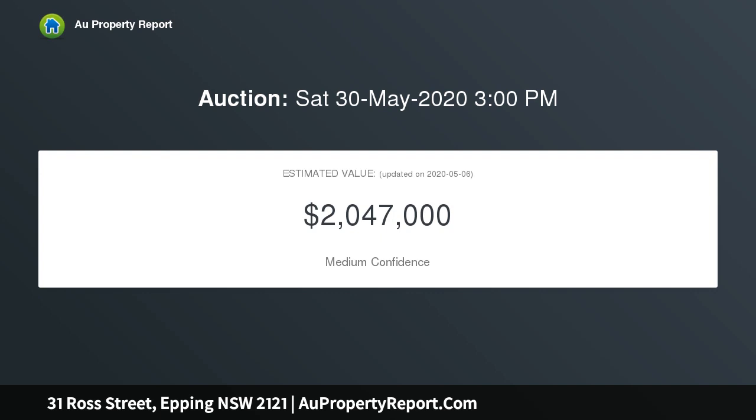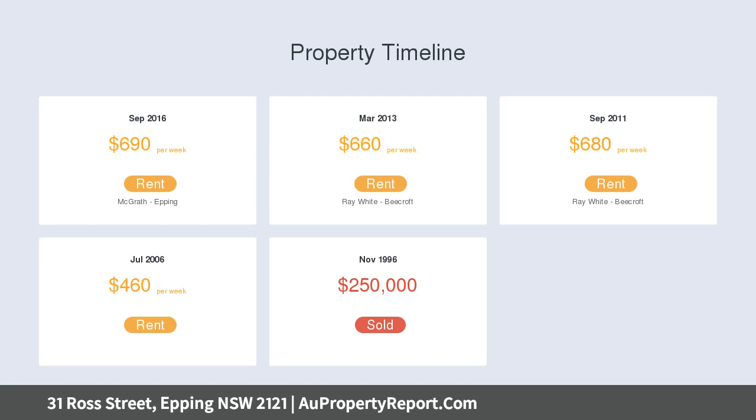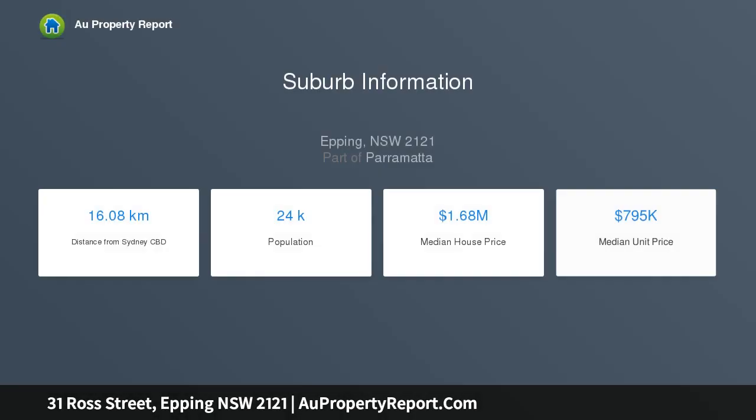The formal lounge room features a fireplace and dining area, with a lower-level rumpus room with bathroom and kitchenette. Interiors capture leafy outlooks and open to an alfresco deck. The covered entertaining area overlooks a sprawling backyard.